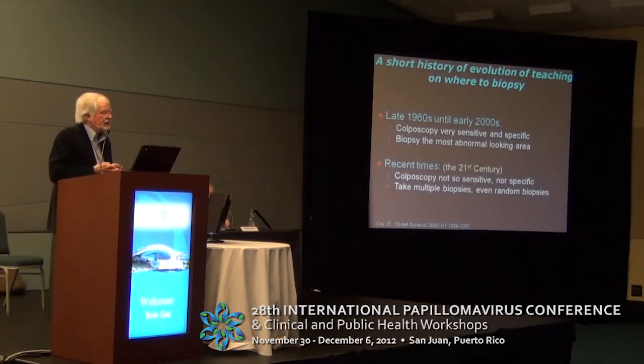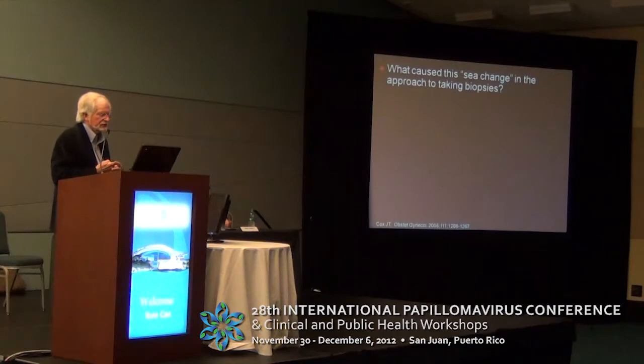But since about the start of this century, colposcopy was shown in a number of studies to not be as sensitive nor as specific as we thought, to have really a lot of inter-observer variability between colposcopists, and the adage became that taking multiple biopsies — maybe even random biopsies — will help solve the situation.